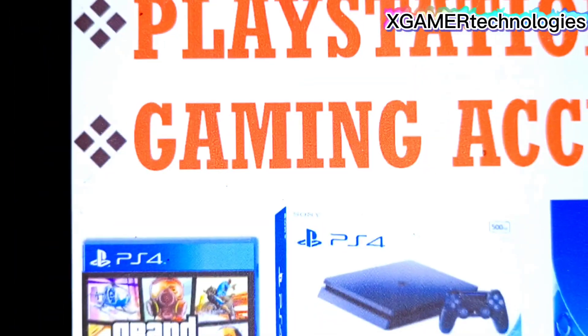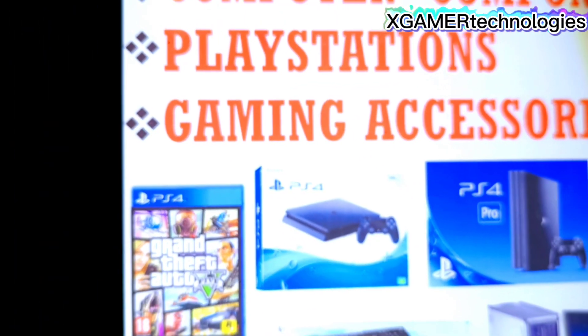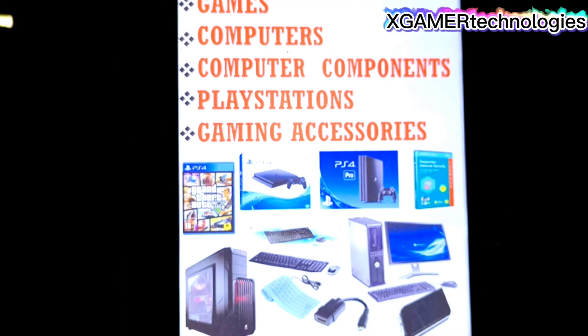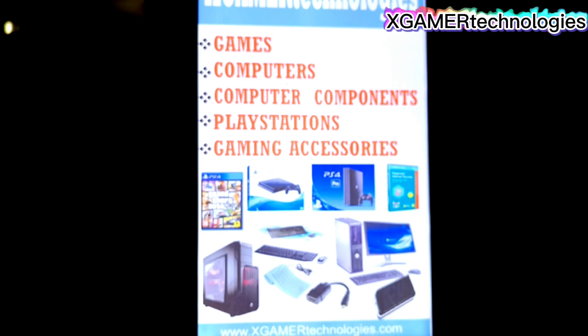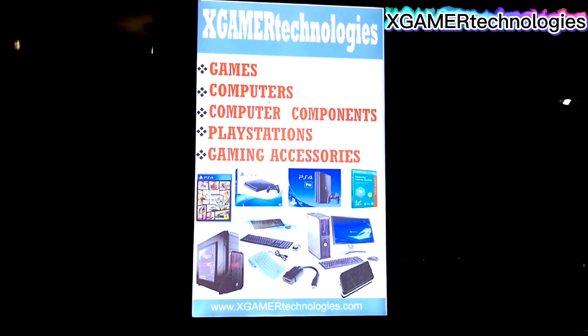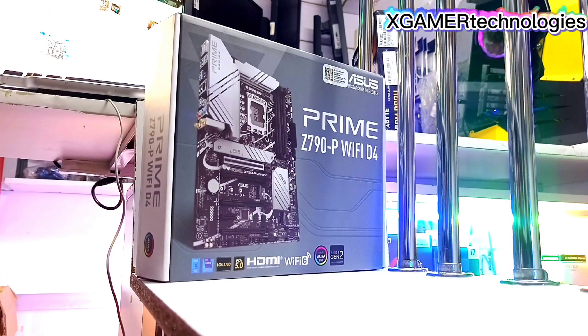Welcome to XGamer Technologies, the future of gaming. We are the home of all computer and video game accessories, where you can purchase at an affordable price products that are brand new and imported. We sell a variety of motherboards.